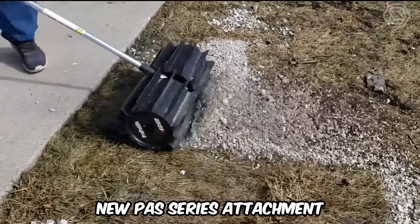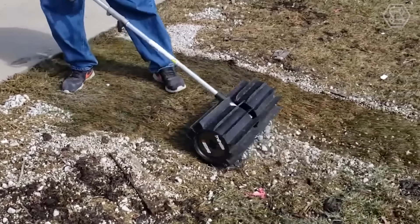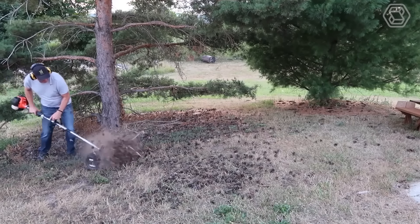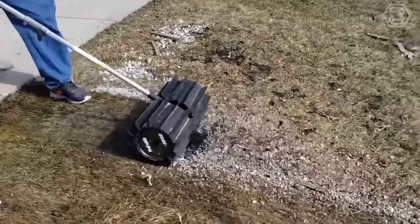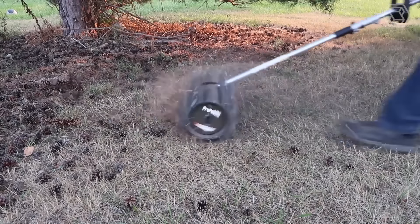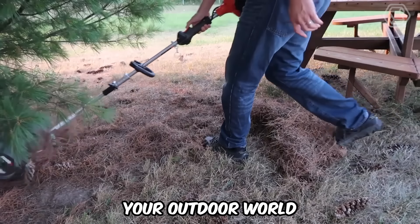ECHO Inc.'s new PASS series attachment is the fastest way to clear debris from hard-to-reach areas. The rugged tool combined with a unique attachment allows you to clear rocks, mulch, pine needles, cones, acorns, and sand without damaging the grass in the area. Such a machine will even do an impressive job of clearing stagnant snow. With the PASS attachment and the main system from ECHO, you'll be able to maintain and even improve your outdoor world.